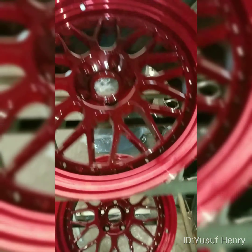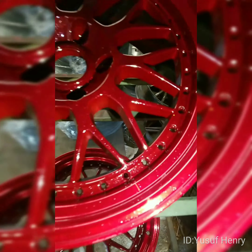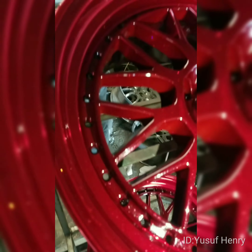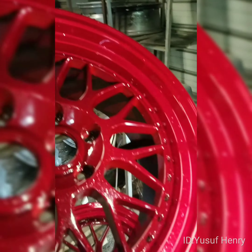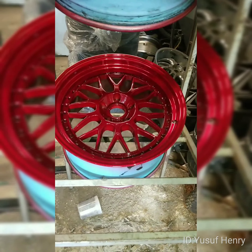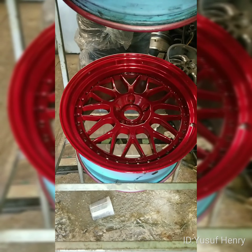Look at that finish — you see the flake in that wheel, you see the sparkle. That is a beautiful, flawless finish. This is what we do here at Houston Wheel Repair, mywheeldoctor.org. We're the best when it comes to powder coating these wheels.